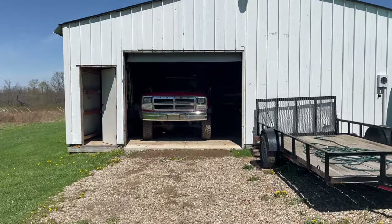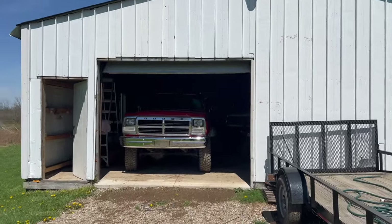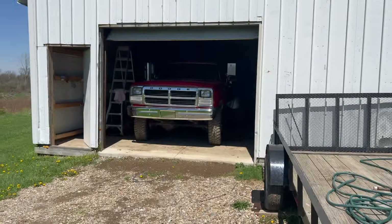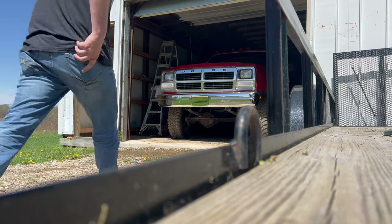So here it is — it is a 1993 Dodge W350. It is a one ton. It is beautiful. And I'm going to start it up and pull it out so you guys can get a great look at this thing sitting out in the daylight.